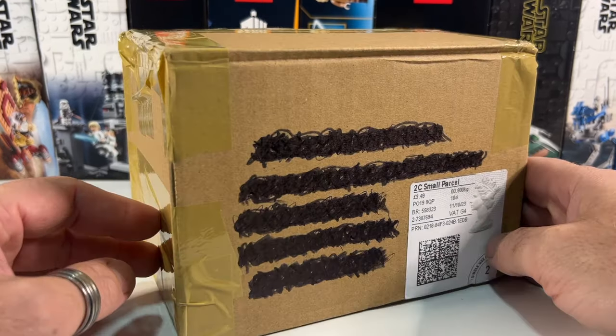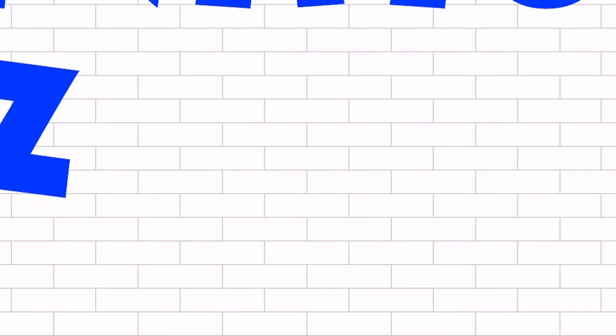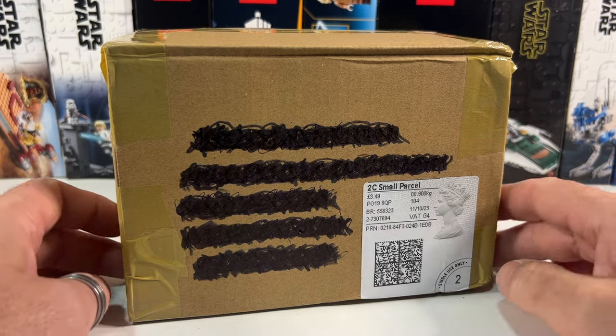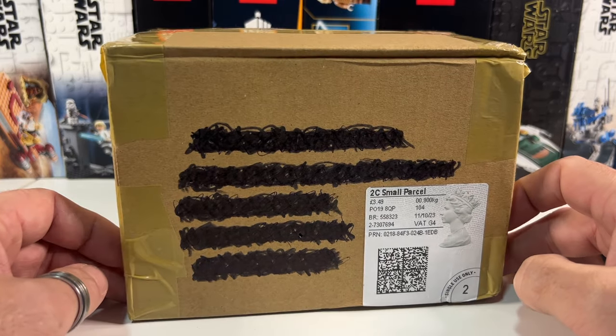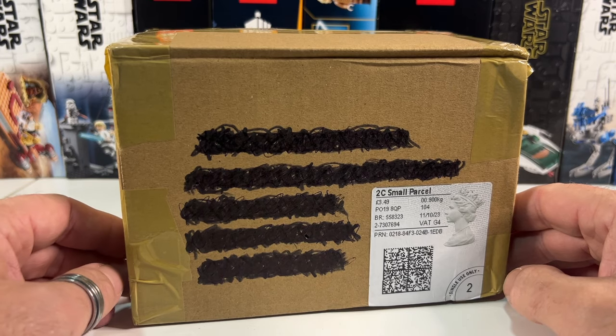Hi there, and today I'm opening up a package that I've just got from eBay. Quite often I mooch around the many pages of eBay looking for bargains on various Lego things that I want at the time, but it's a very rare occasion when I come across something that I've never seen before. But recently I came across this item and just had to buy it.